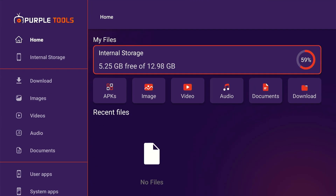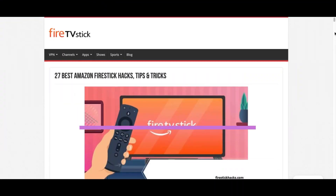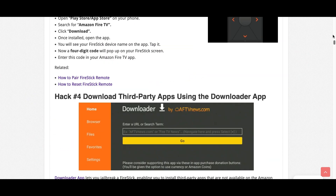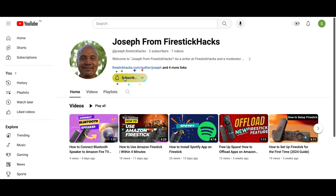So that's the video, guys. As you can see, Purple Tools is the ultimate app for optimizing your Fire Stick. Until next time, happy streaming. Before you go, make sure to check out our website FireStickHacks.com where we get you the latest Fire Stick updates, tips, tricks, and expert guides to enhance your streaming experience. Also subscribe to our YouTube channel for more videos and the latest Fire Stick apps.